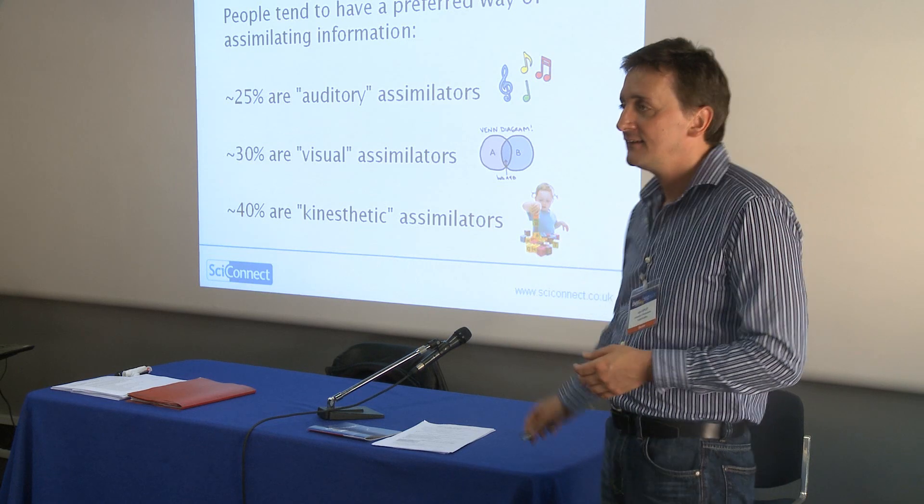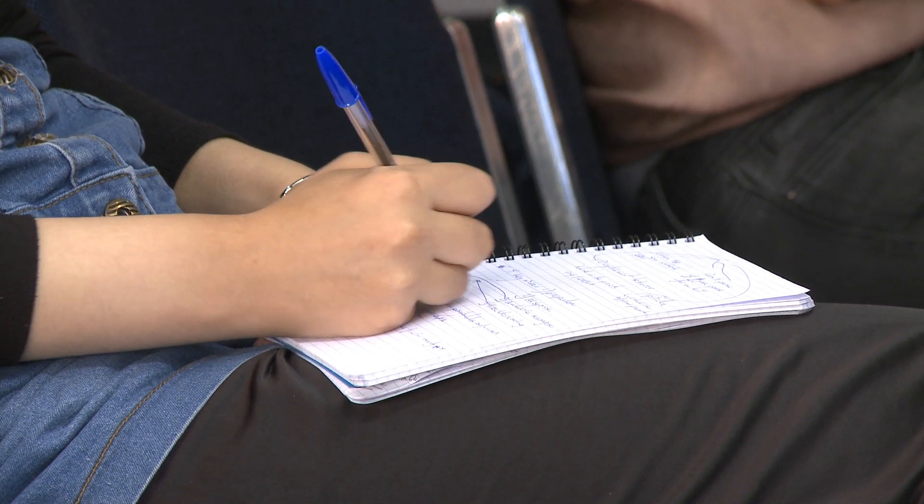We also have to think about our visual materials that accompany our presentations. Good slides are simple slides. I'm still amazed when I go to conferences and see speakers stand up with complex tables of illegible, very small numbers that are hard to read from the audience, who say 'you don't need to be able to read all this.' If you don't need to be able to read or interpret it all, why is it on your slide?